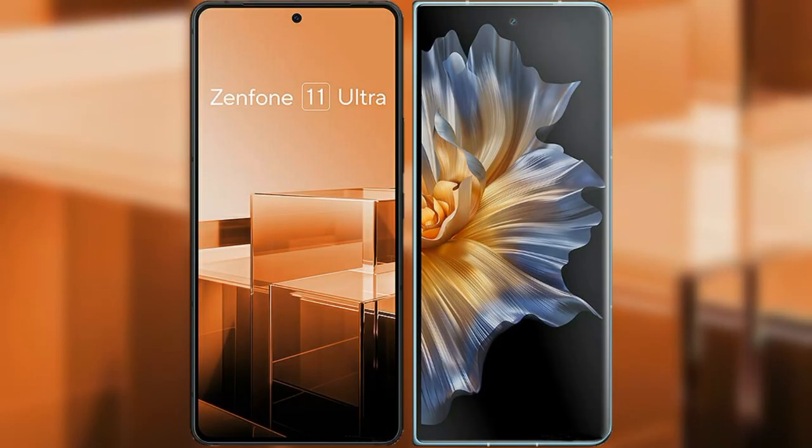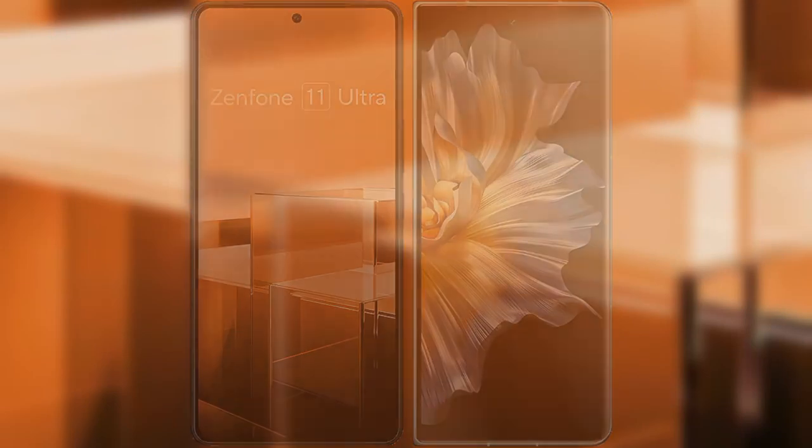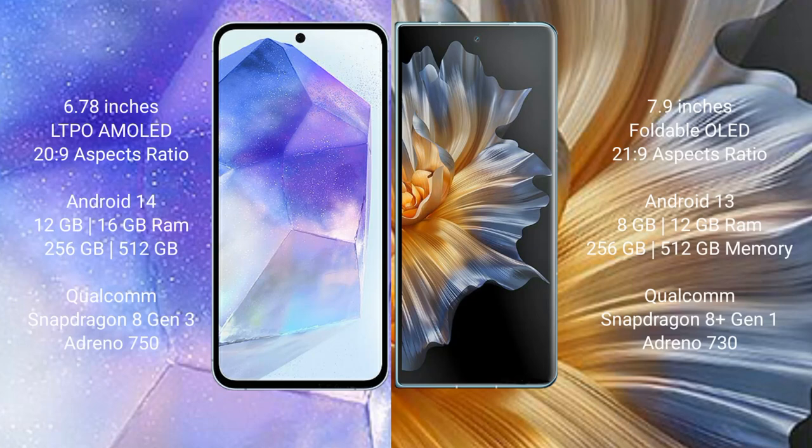I will compare the new Asus Zenfone 11 Ultra with Honor Magic V. The Asus Zenfone 11 Ultra comes with a 6.78-inch AMOLED display and 120Hz refresh rate. The Honor Magic V comes with a 7.9-inch foldable OLED display and 120Hz refresh rate.